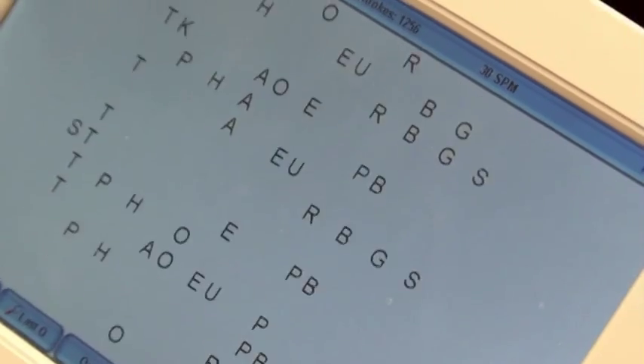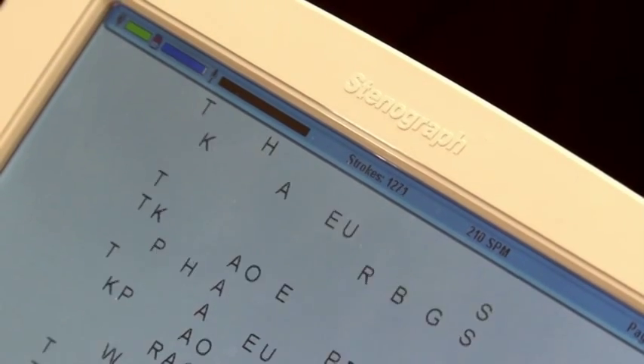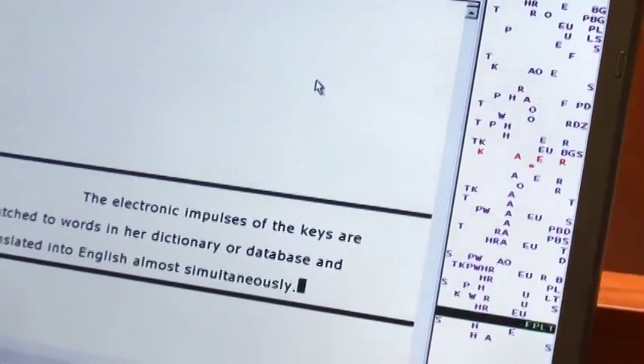The stenotype machine — in this case, the Diamante computerized writer that the reporter is using today — is made by Stenograph Corporation, and the software she is using is Eclipse by Advantage Software.